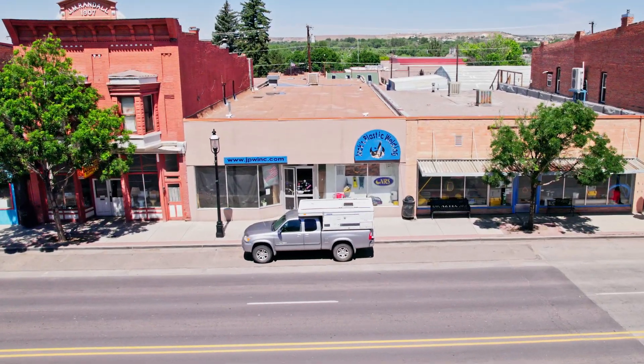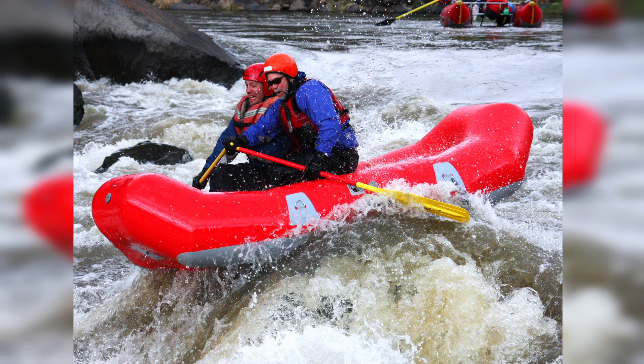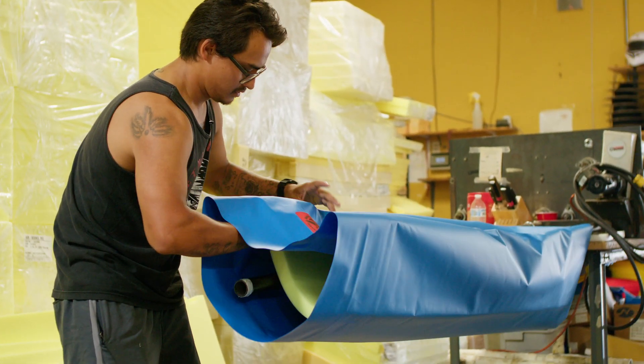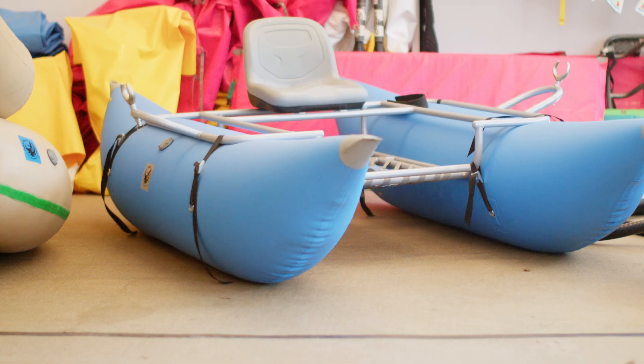Jack's Plastic Welding started 38 years ago. We build all kinds of different things. We started out building just whitewater stuff. We're best known for our Paco pads, which is a self-inflating sleeping pad. We also do rafts, dry bags, pads, and cataracts, which were our main thing for a long time.